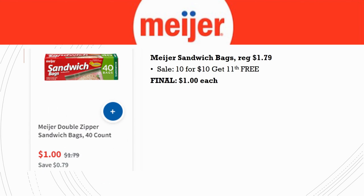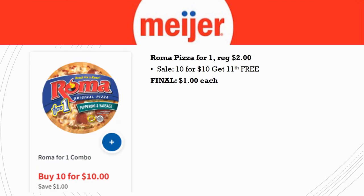Meijer Sandwich Bags are regularly priced $1.79 and are part of the 10 for 10 sale, so they drop to just $1.00 each — and obviously cheaper if you get to that 11th free item.